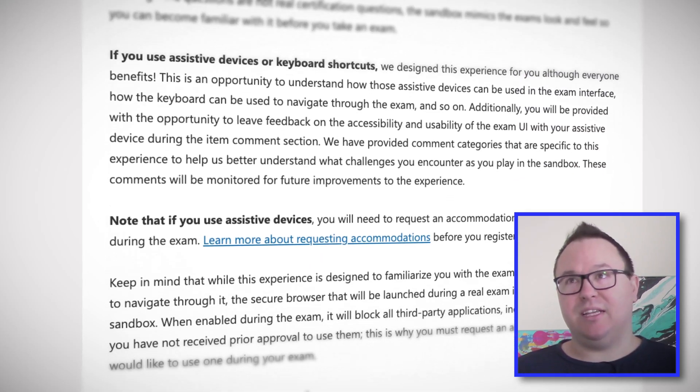Now, I actually did fail my exam in the exam sandbox, but I'm sure you'll have better luck than me. Let me know how you go in the comments below. So whether you're new to Microsoft exams or just looking at a refresher before you sit your next one, it's pretty handy stuff.